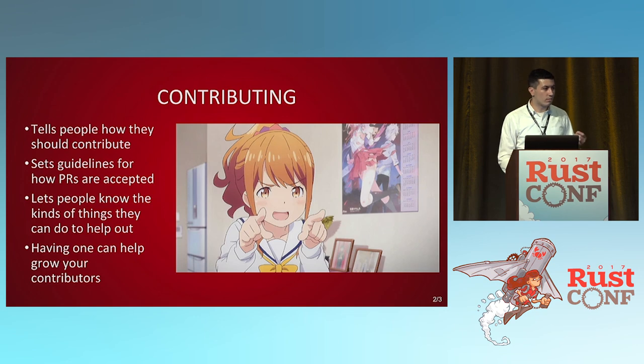The contributing file — people think, oh, I don't need one, it's small. But if someone does want to contribute to your code and they don't know how to contact you, the first thing they'll look for is a file that tells them how to contribute. Fill it out. Spend that 10 to 20 minutes to say, here's how you make a pull request to me, here's how I'll determine what I want to use. It'll grow your contributors and give people a point of contact.